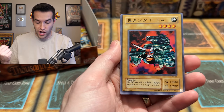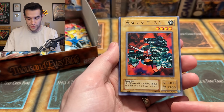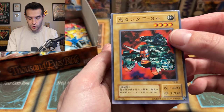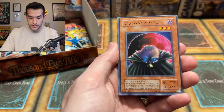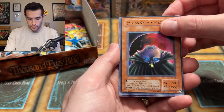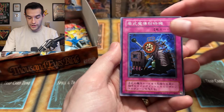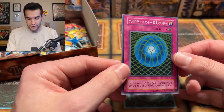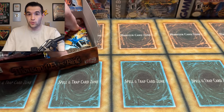We have Oni Tank Ruxon 34 — look at that centering! My goodness. First OCG one I've ever pulled. Goblin Attack Force, Red Moon Baby — very creepy, this is the original artwork, we got a different artwork in the TCG — Type Zero Magic Crusher, and more terrible centering on the Gravity Bind. I'm starting to question if there are even rares in the set.